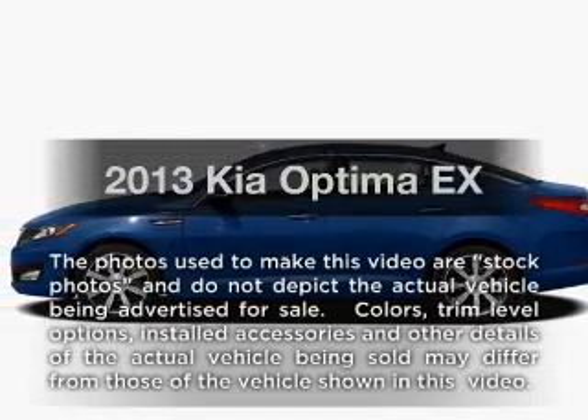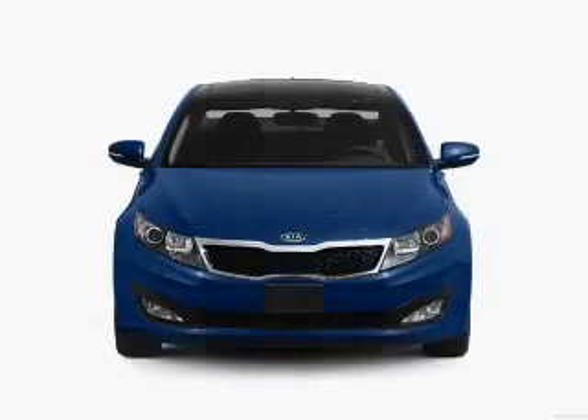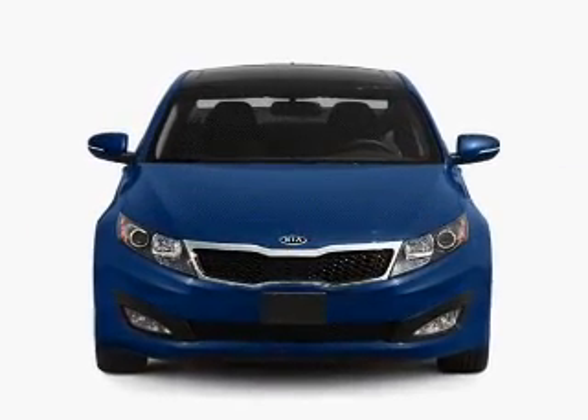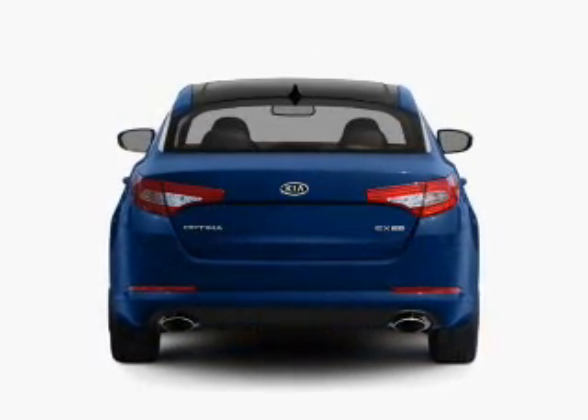Imagine yourself in this 2013 Kia Optima. This is the set of wheels you've been looking for. With an efficient four-cylinder engine, the powertrain includes front wheel drive, connected to a smooth shifting six-speed automatic transmission.